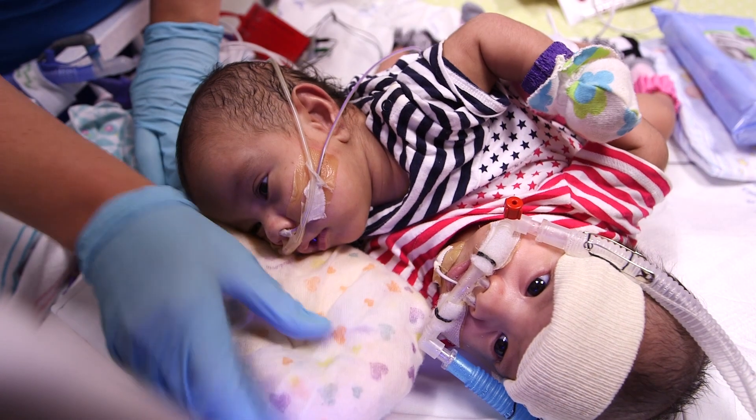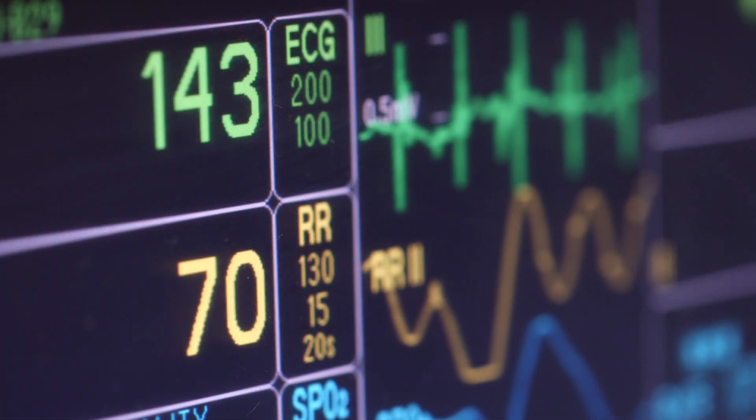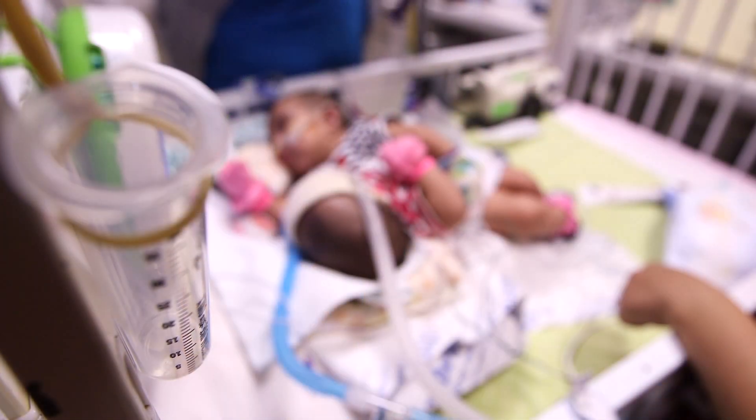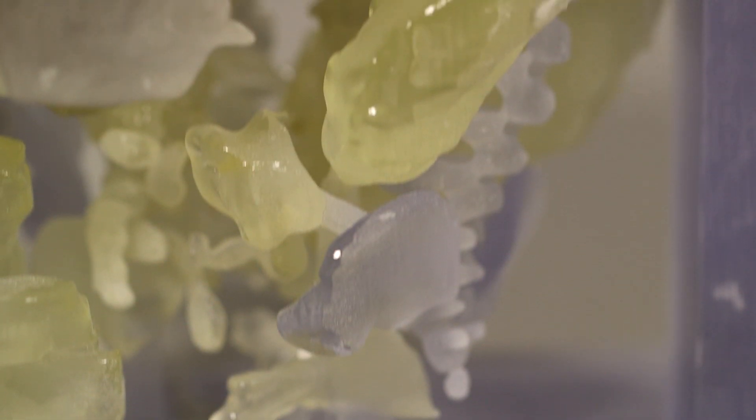3D printing is where you take an image data set of the patient and then reconstruct a part of it as a 3D model. It's very useful for preoperative surgical planning. Twins, especially conjoined twins, tend to have pretty complicated anatomy. In this situation, there is a large part of the body that is actually fused — it involves the chest, the abdomen, and the pelvis.